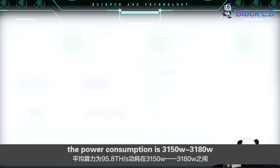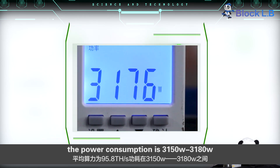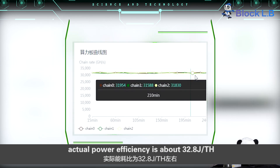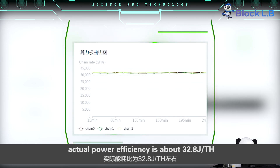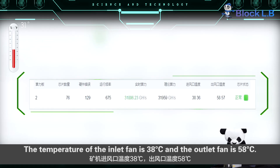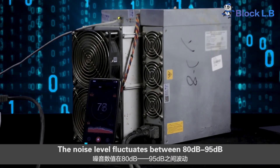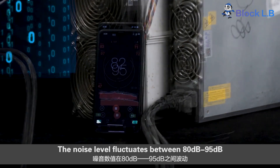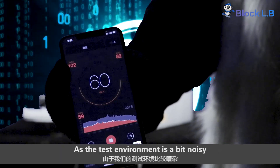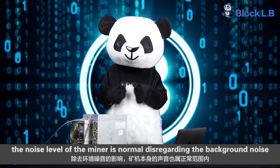The power consumption is 3,150 to 3,180 watts. Actual power efficiency is about 32.8 joules per TH. Meanwhile, the temperature of the inlet fan is 38 degrees Celsius, and the outlet fan is 58 degrees Celsius. The noise level fluctuates between 80 dB and 95 dB. As the test environment is a bit noisy, the noise level of the miner is normal after accounting for background noise.